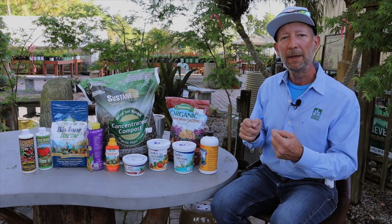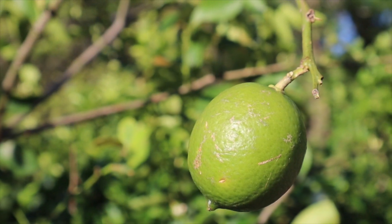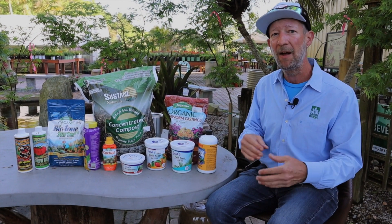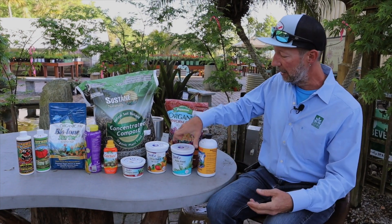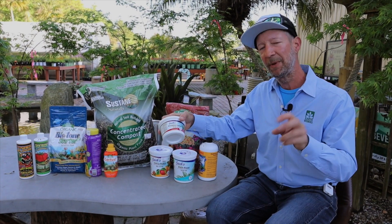There are different formulas for different types of plants. You can use a generic multipurpose like the Jacks 20-20-20 that I was talking about, or you can really geek out and find specialized fertilizers made for things like just palms, or just citrus,